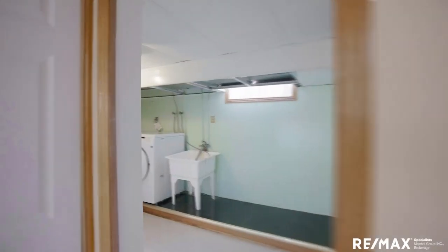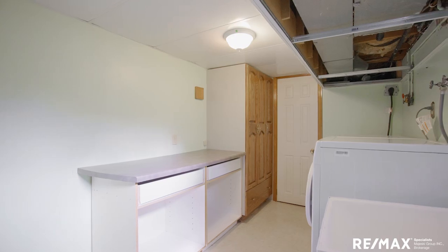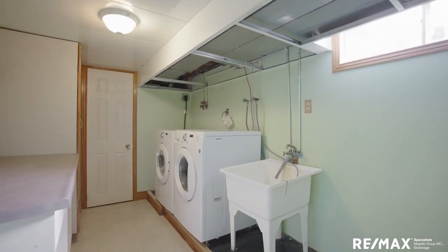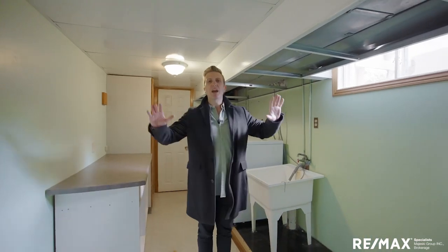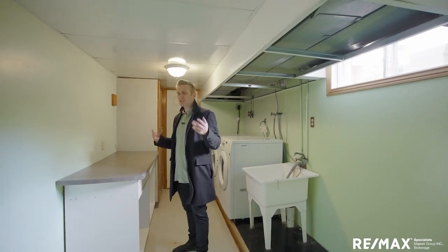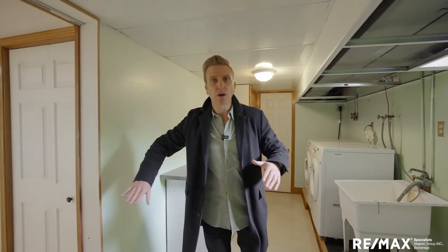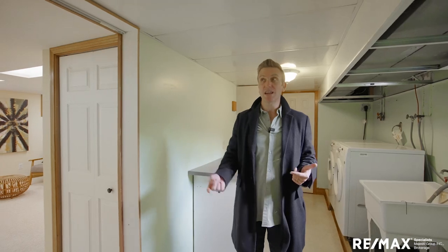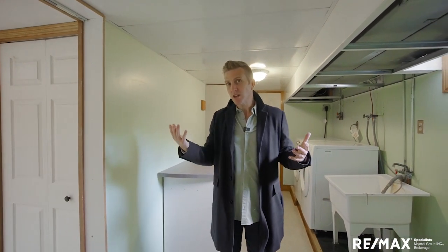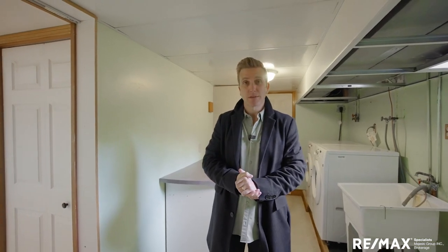Great use of this space for laundry: washer and dryer, storage in here with the sump pit, laundry sink, more storage for tables, and even more storage behind the camera — big folding table. You can hang, fold, get it all done right there, and it's tucked away behind the door. You could also get a washer/dryer upstairs if you use your imagination, but it's good to go as-is.